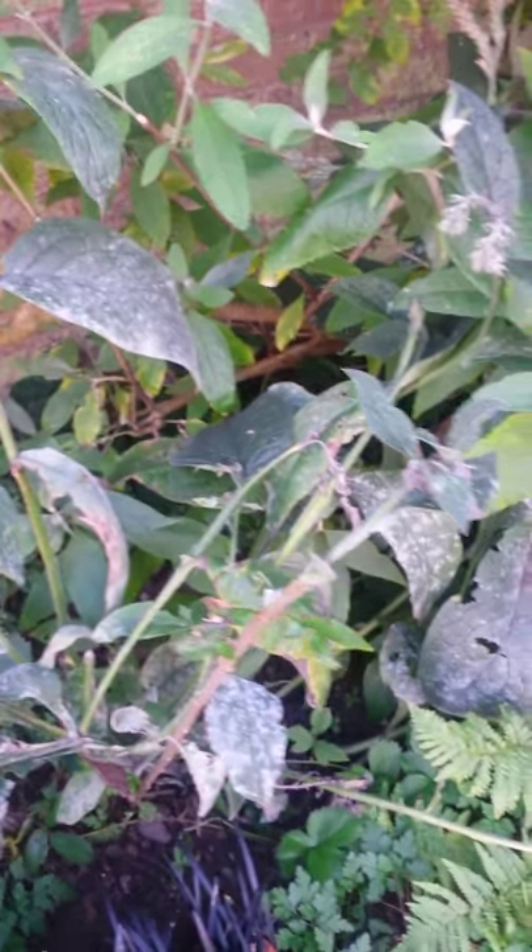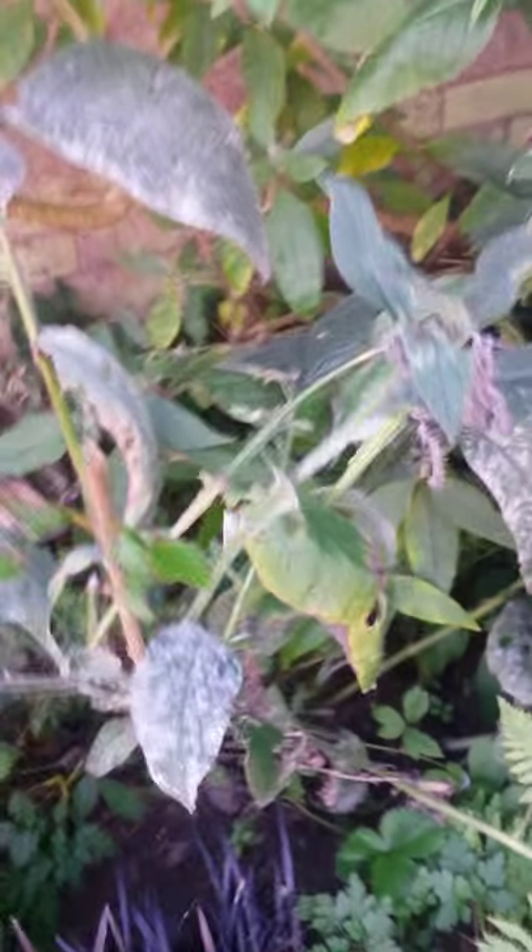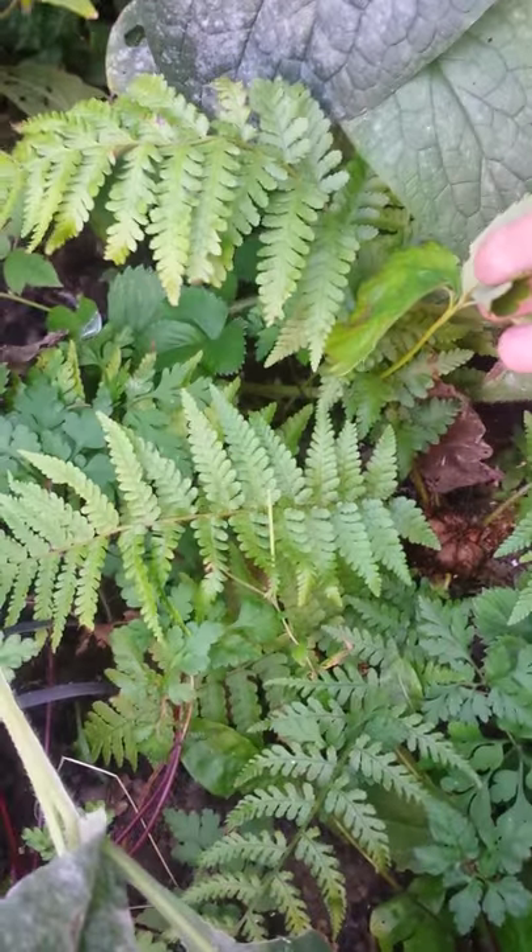A bit of mildew on this comfrey, which is unfortunate, because I won't be able to use it now. I've got the black grass, which I moved there, which has offset nicely, and this little fern is still doing well under here.